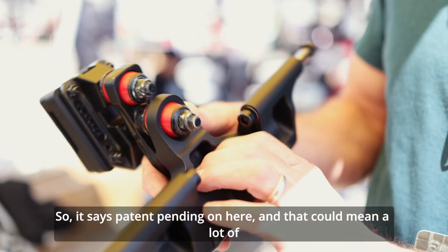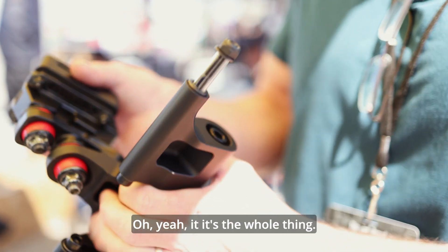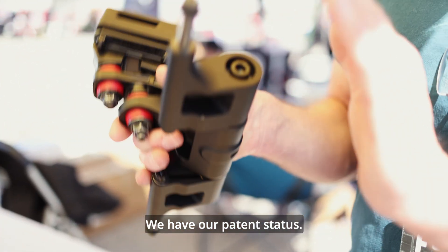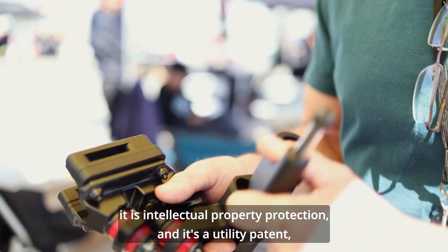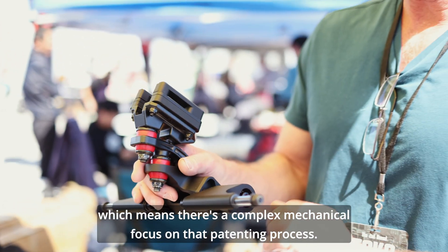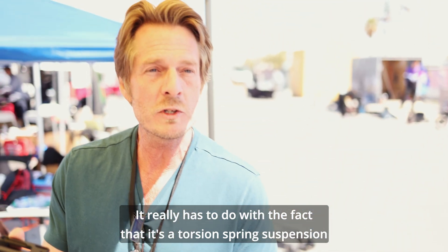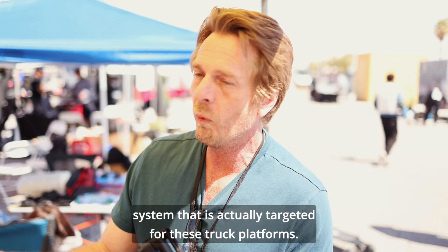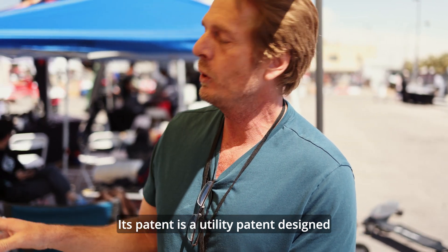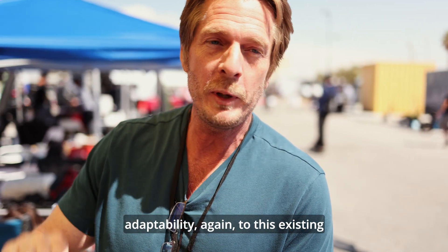It says patent pending, and that can mean a lot of things. It is patent pending — we have a provisional patent, our patent status is not finalized yet, but rest assured it is intellectual property protection. It's a utility patent, which means there's a complex mechanical focus on the patenting process covering all the features. It really has to do with the fact that it's a torsion spring suspension system targeted for these truck platforms and the double kingpin. Same with the handle — it's a utility patent focused around its functionality with the e-board system and its adaptability to this existing ubiquitous truck platform.